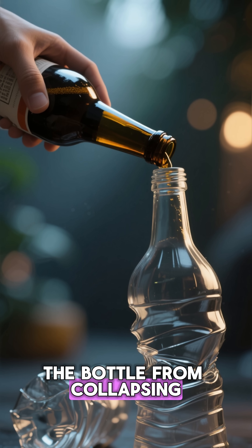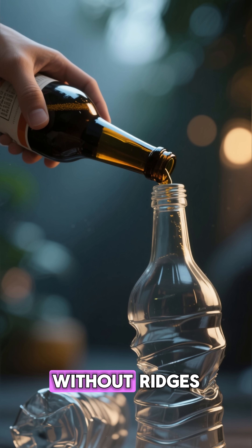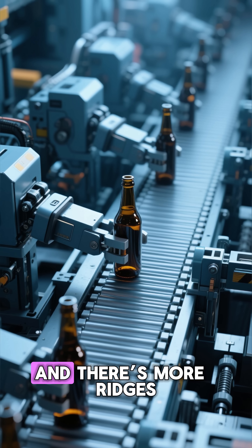Curved surfaces distribute stress. The ridges also keep the bottle from collapsing when the pressure drops, like when you open a cold bottle or pour out liquid. Without ridges, the bottle would crumple instantly. With ridges, it holds its shape.